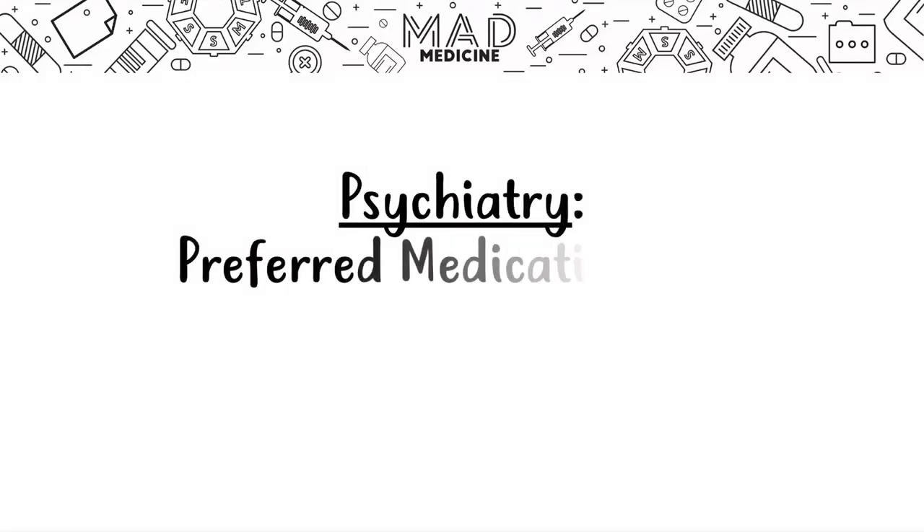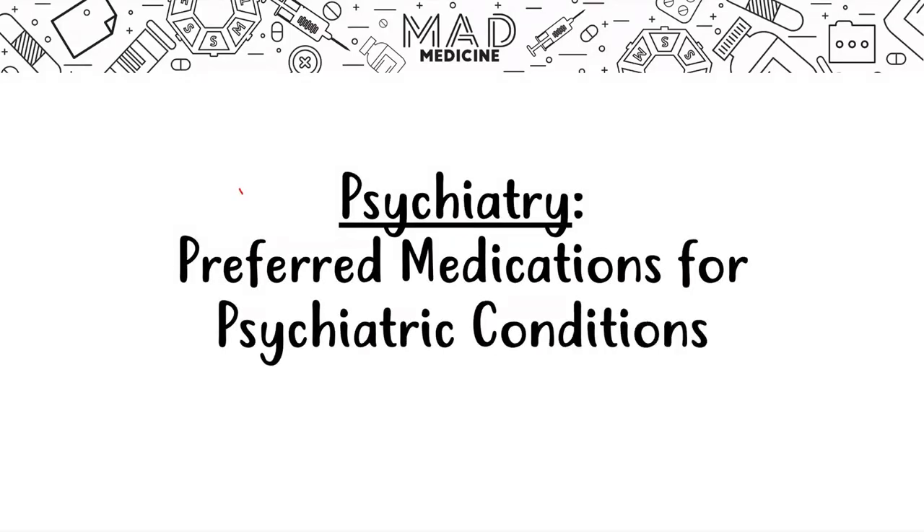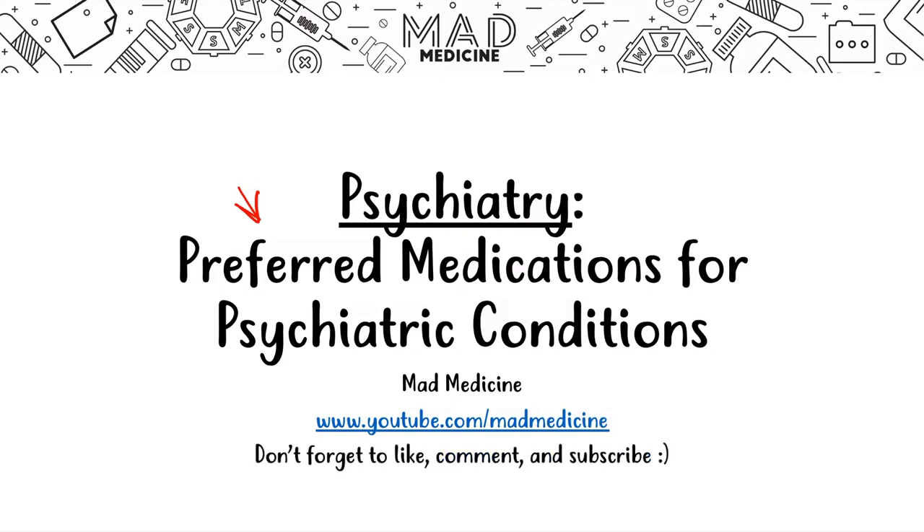Welcome back to Mad Medicine. In this lecture, we're going to be discussing the preferred medications for psychiatric conditions. We're not going to be discussing the psych conditions in depth — for that, check out our YouTube channel at YouTube forward slash Mad Medicine, where we have playlists for Step 1, including a whole psychiatry playlist and a pharmacology playlist. Today is a high-yield review session of the medications you should use to treat certain psych conditions.